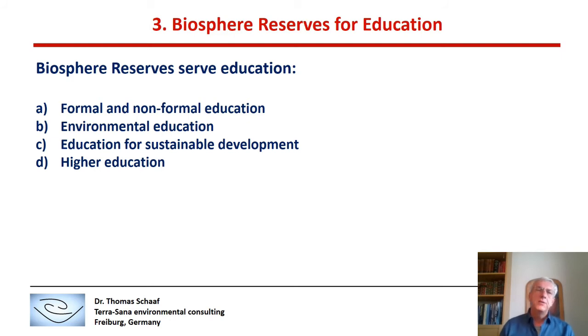Biosphere Reserves also serve education — formal and non-formal education, environmental education, education for sustainable development, and higher education. This is also important for UNESCO, as UNESCO is not only in charge of science and Biosphere Reserves, but also the lead agency for education within the United Nations system.